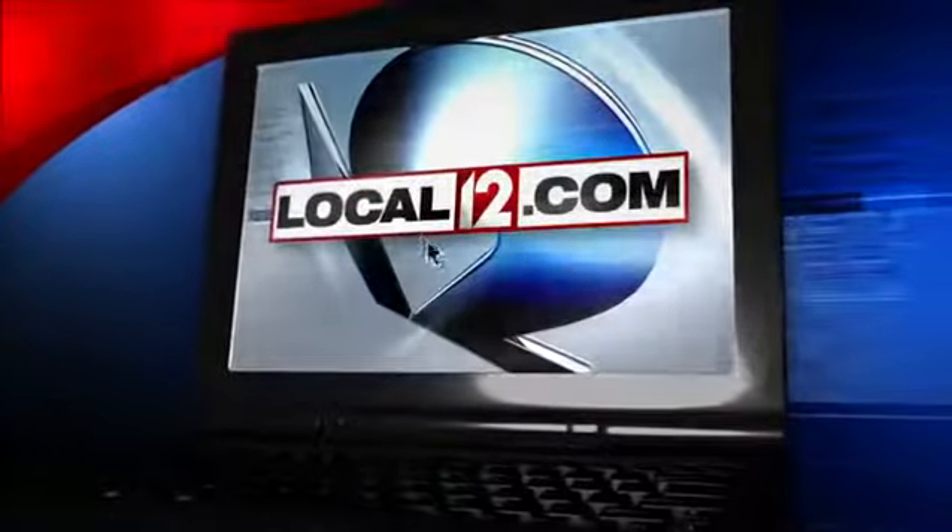In Over the Rhine, Anjanette Levy, Local 12 News. That's awesome — a win-win. And if you're interested in tickets to the home tour, you can buy them at MICA12V in Over the Rhine for $25. We also have a link to the website on Local12.com.